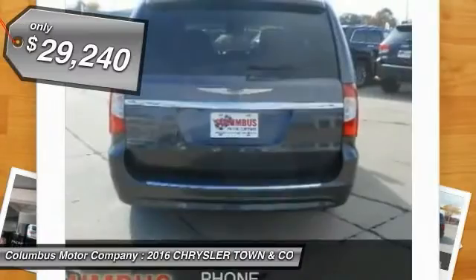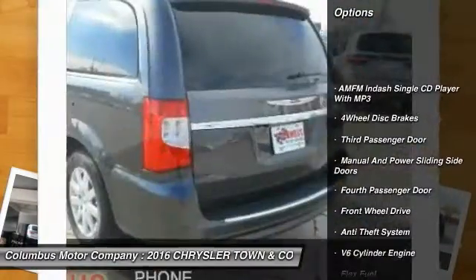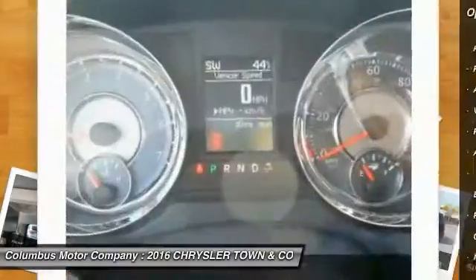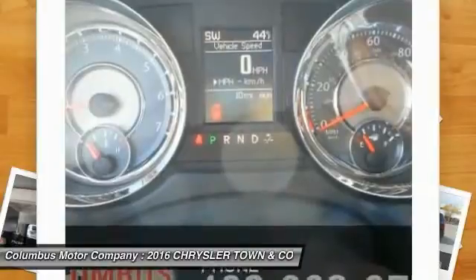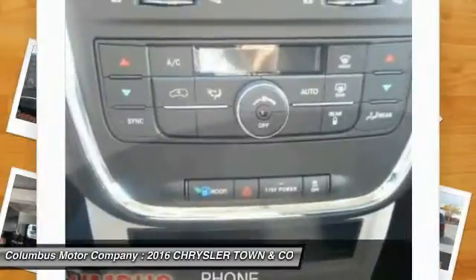Here are some of this vehicle's great options: anti-lock braking system, traction control, power liftgate, air conditioning front, power steering, anti-theft security system, cruise control, side airbag, FWD, and universal garage door opener.